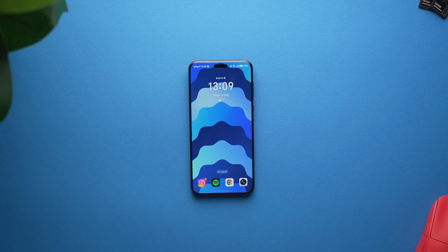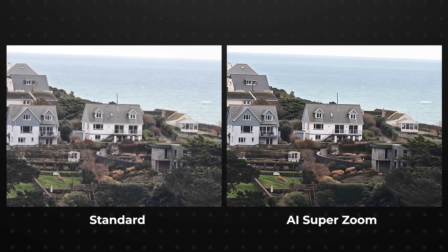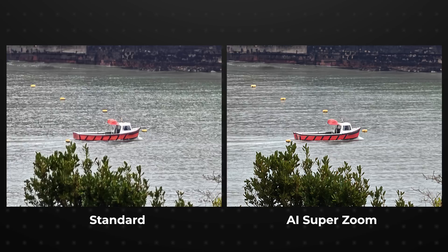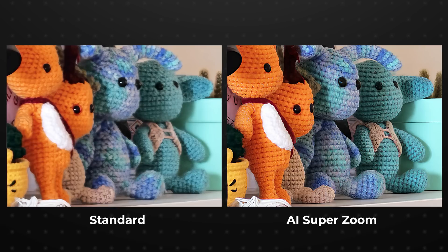Hey guys, I'm Ryan Thomas, and not every photo that this phone takes is AI generated — I will get to that later. But we have to kick things off by talking about the shots. This is the Magic 7 Pro from Honor, and essentially once you go past 30x zoom with this phone's already incredibly capable telephoto camera, you have the option to enable Honor's AI Super Zoom.